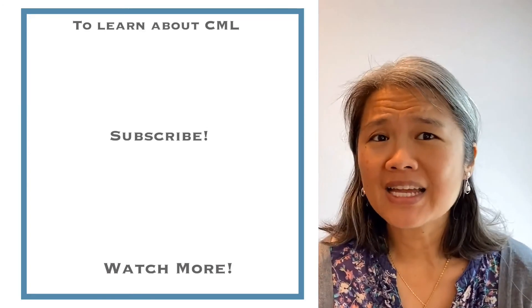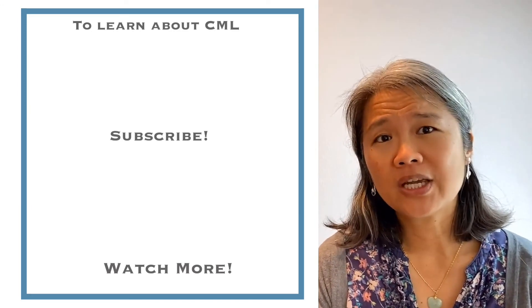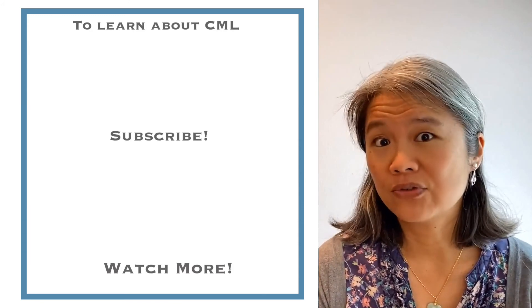It's important to get educated about this disease if you're a CML survivor or a caregiver. When you get educated, you can be better prepared and feel more comfortable knowing what you might experience as a survivor. Thank you for watching today. Together we heal.